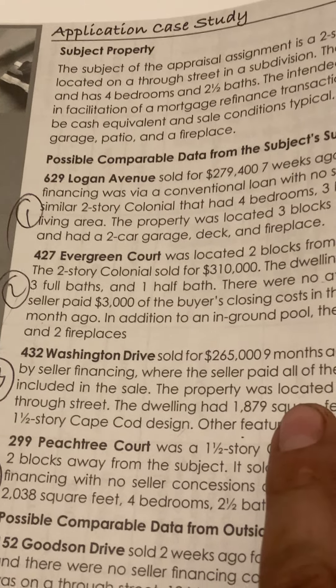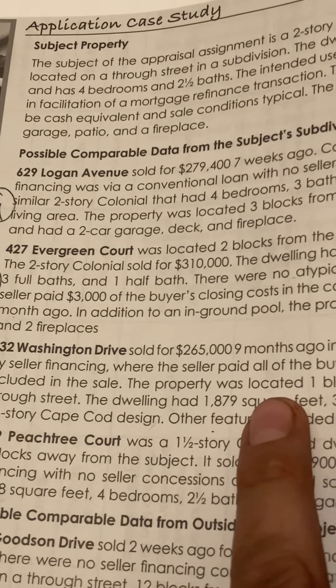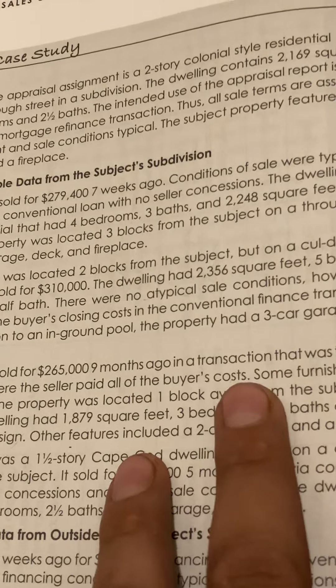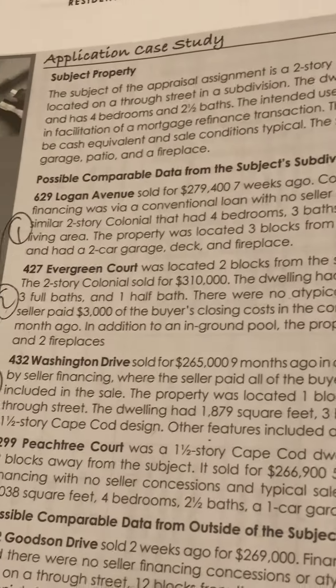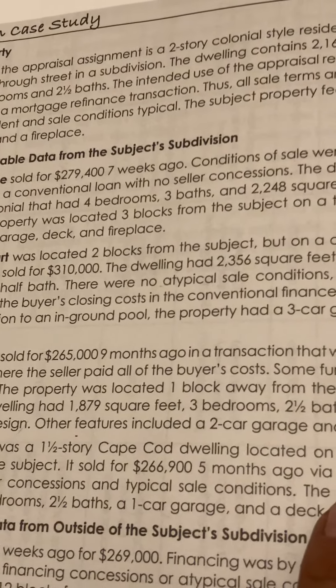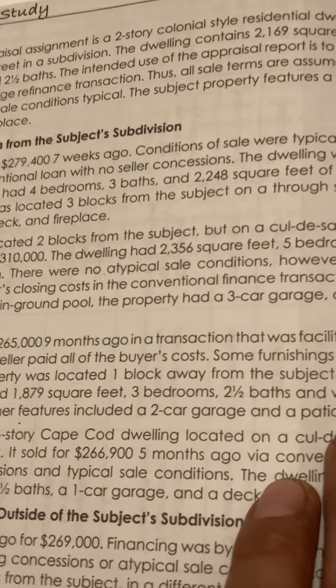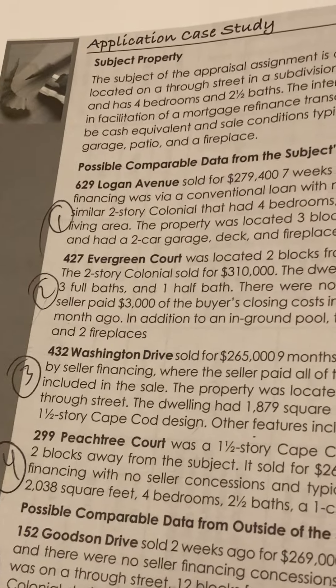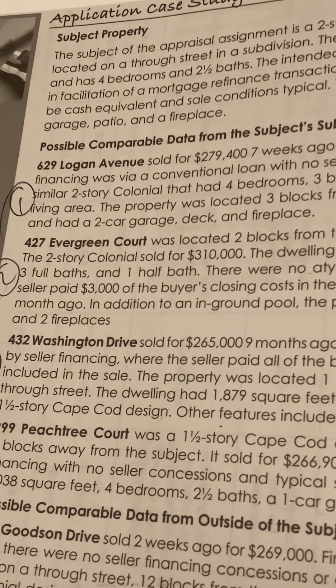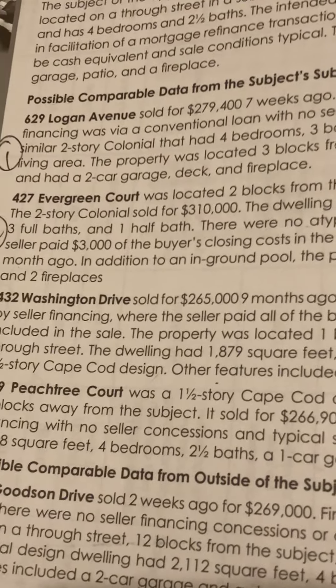Comp 2 is 427 Evergreen Court. It was located two blocks from the subject but on a cul-de-sac lot. The two-story colonial sold for $310,000. The dwelling had 2,356 square feet, five bedrooms, three full baths, and one half bath. There were no atypical sale conditions. However, the seller paid $3,000 of the buyer's closing costs in the conventional finance transaction one month ago, and in addition to an in-ground pool, the property had a three-car garage, deck, and two fireplaces.